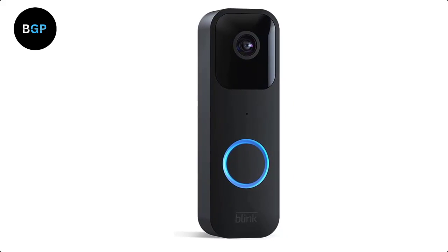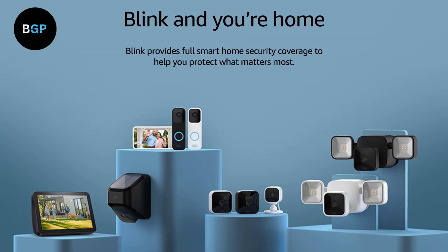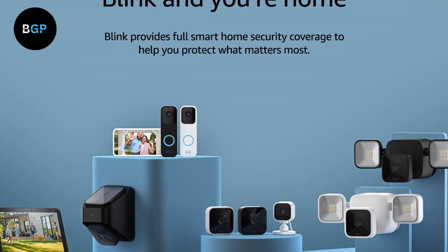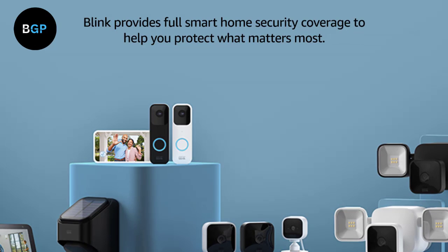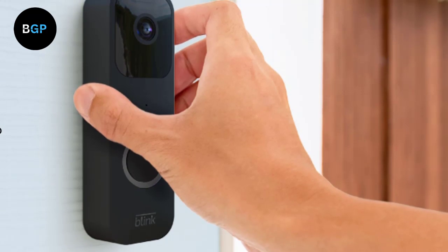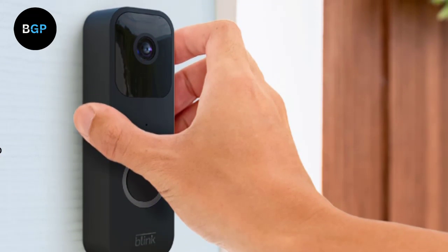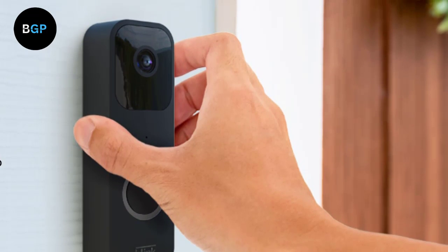Price: If you have fewer than 10 family members, this is a good device for you. The Blink Video Doorbell is an affordable option compared to other video doorbells on the market, retailing for around $50, which is significantly cheaper than many competitors. Additionally, there are no monthly subscription fees, making it an excellent choice for budget-conscious homeowners. However, if you want to use the Blink Cloud Service, you will need to purchase a monthly subscription to share videos.